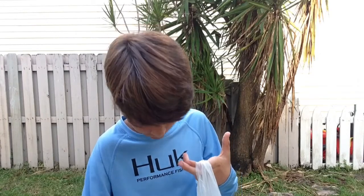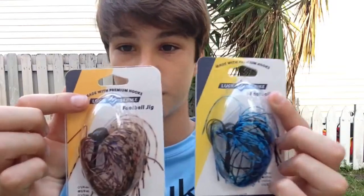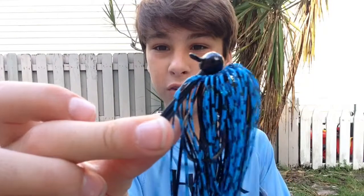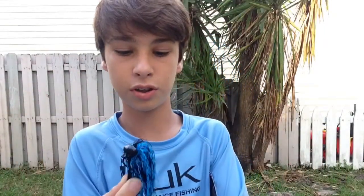First, let's start with my new jigs. I purchased some Lucky Strike football head jigs — I got two: a PB&J one and a black and blue one. I already opened them up and the skirt is so nice on these baits. It's got the trailer keeper and a nice big skirt, which I really like.